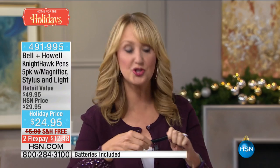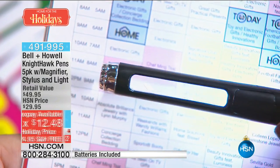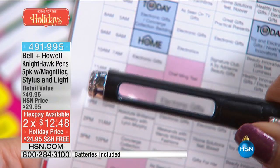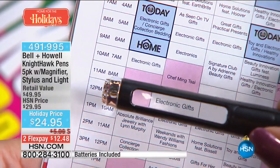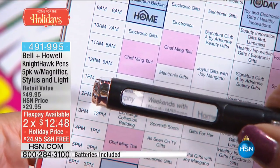Think about how much you pay just for a stylus alone. The precision keeps your screens clean and makes it easier to game and shop. With gorgeous patterns and colors in gift boxes, you don't even need a bow. This is perfect for your manicurist, hair stylist, letter carrier — people you want to show appreciation to without breaking the bank. Open up the HSN program guide — a little hard to see, but with the illumination and magnification, the letters leap right off the page.